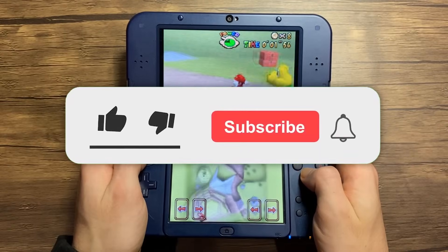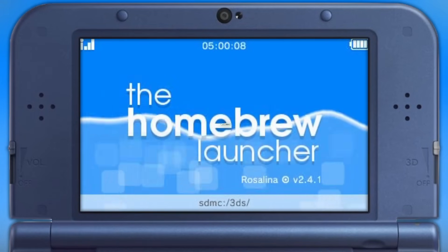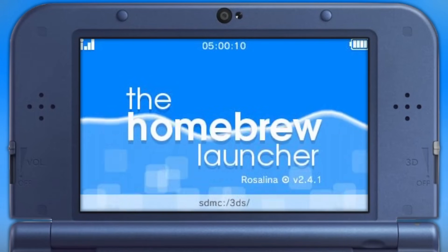If you're enjoying this video so far, make sure to leave a like and subscribe, as a large percentage of you aren't subscribed, so be sure to do so.